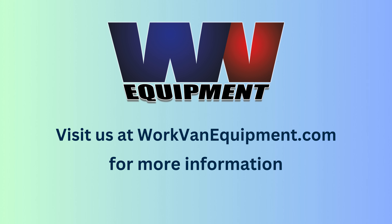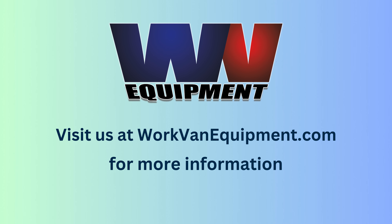Visit WorkVanEquipment.com to find the rack that transforms your work van into a powerhouse. Because your work van deserves the best, and we're here to deliver.